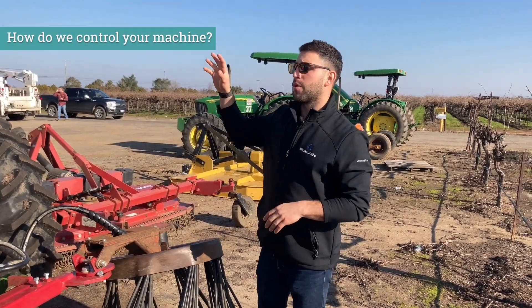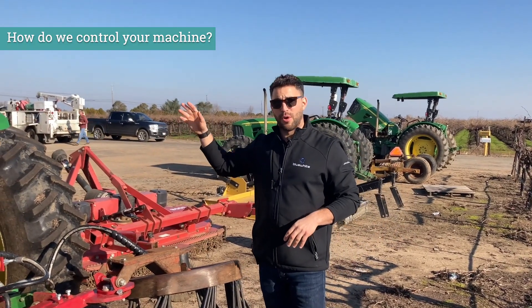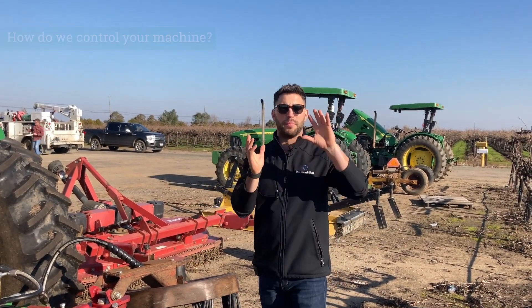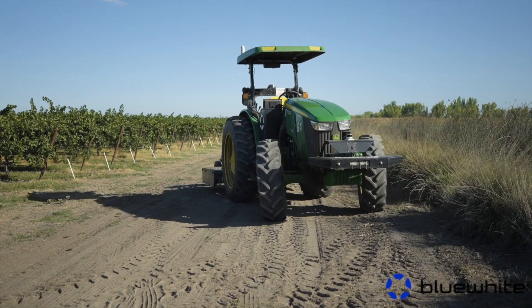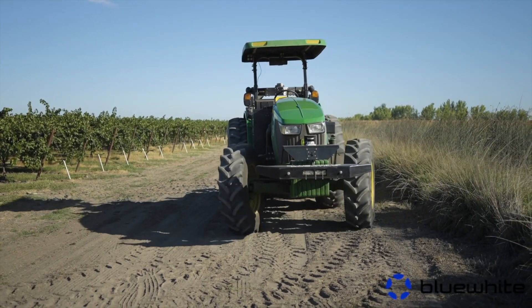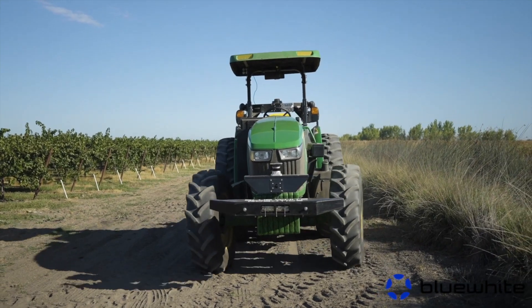We have a remote platform that controls all of our tractors as a fleet. Everything is done remotely through the software — the calibration of the tractor, the setup of the tractor. All you really have to do is start a tractor and go back to the control station. It can be in the truck, in an office, in the shop, wherever you'd like. The calibration, setup, and application are managed through that remote platform, and it manages the whole fleet of tractors for that client.